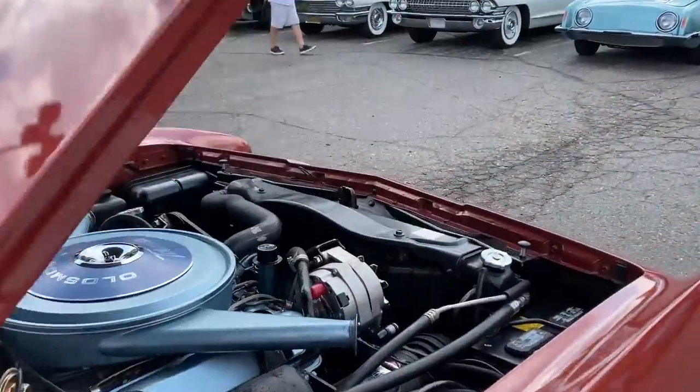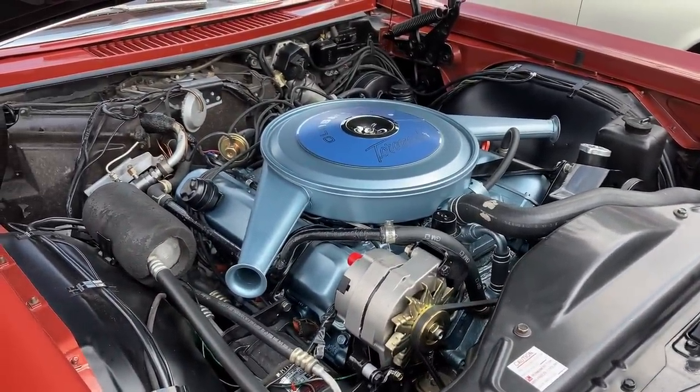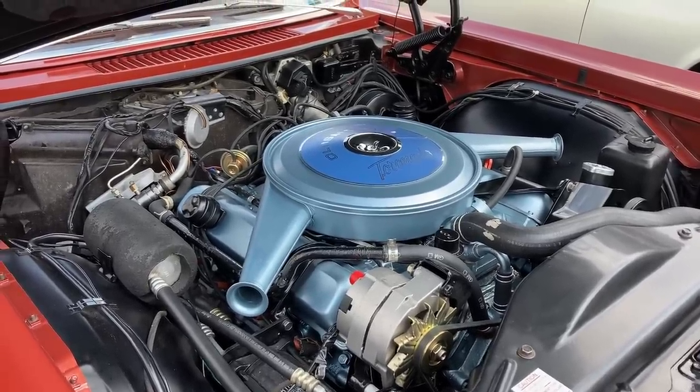It wasn't really a driver-oriented cockpit like the '69 Grand Prix would be, but at least it gave some sort of visual distinction for the driver's area versus the passenger's area. Under the hood, we have Oldsmobile's top-dog 425 cubic inch engine making 385 horsepower in the Toronado, which was 10 more than what was in the Starfire.